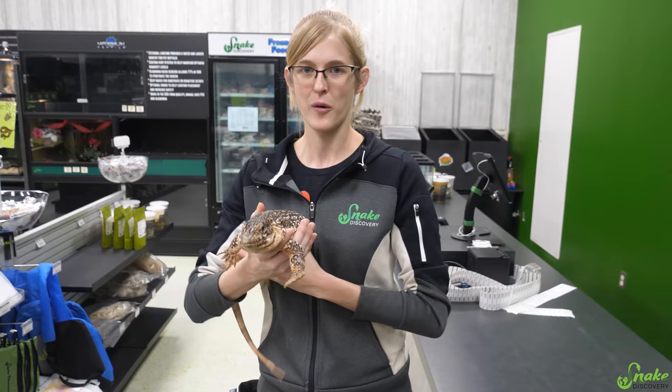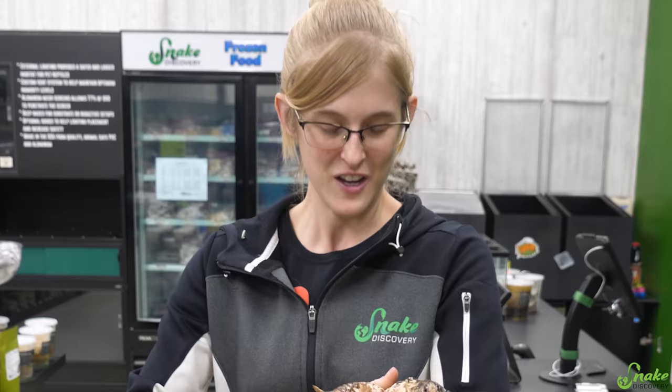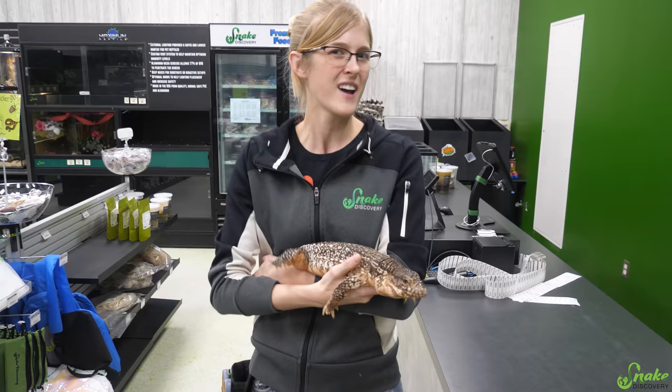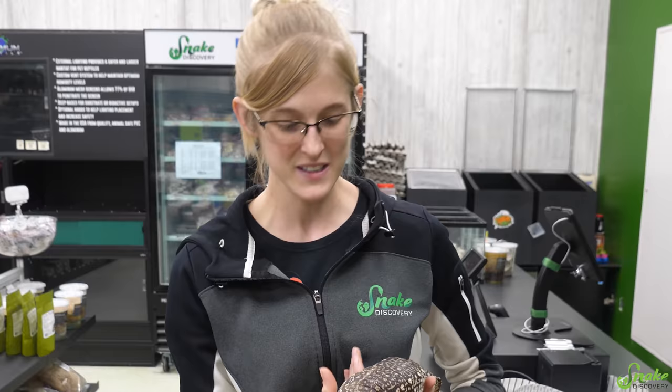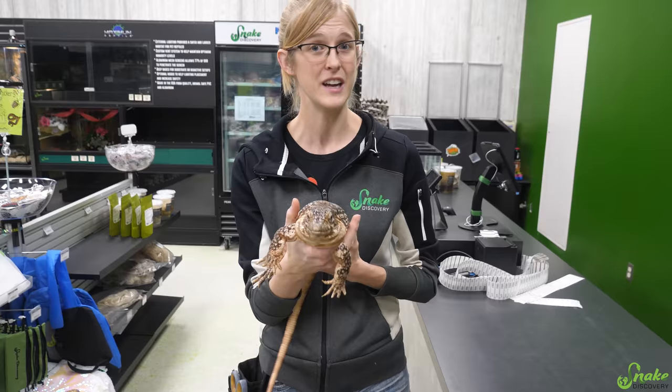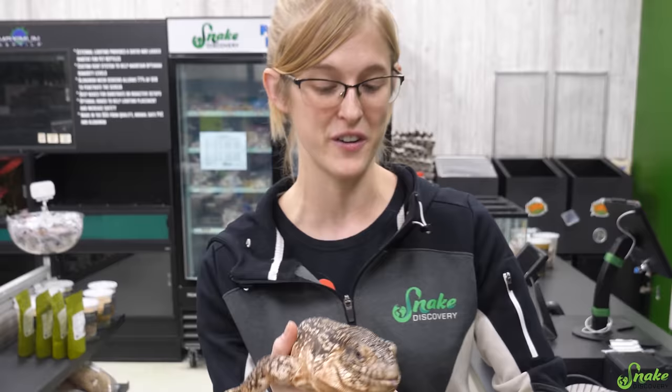If you come into our facility and fall in love with an animal that's for adoption and would like to bring it home, we're just going to chat with you first — strike up a conversation to make sure you have all the resources you need to properly take care of that animal. This includes making sure you have a big enough enclosure, the right setup, the right lighting, and the right heat. We're not tyrants — we're very open-minded about multiple ways of keeping reptiles, but we do have size requirements for the animals in Adoption Island.